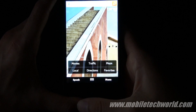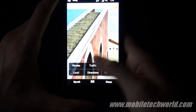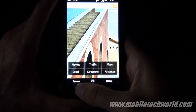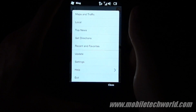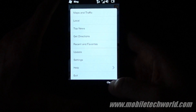You get direct access to all the basic functions of the application: movie search, traffic, maps, favorites, directions, and local. You can also do a search by voice. You also have all the options — settings, top news, direct access to your favorites, etc.